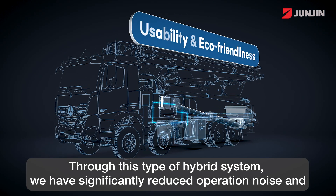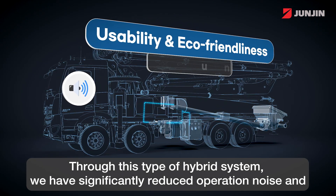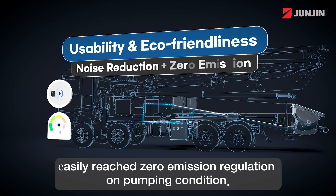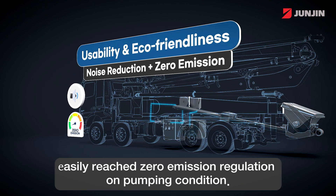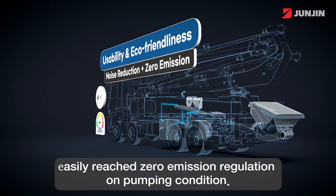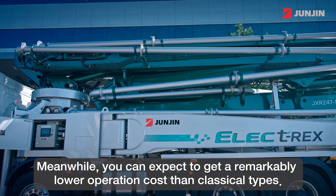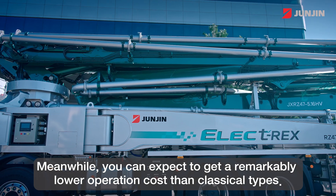Through this type of hybrid system, we have significantly reduced operation noise and easily reached zero emission regulation on pumping conditions. Meanwhile, you can expect to get a remarkably lower operation cost than classical types.